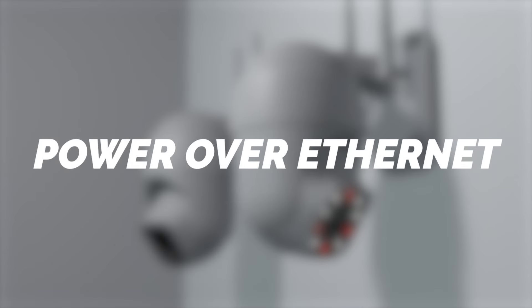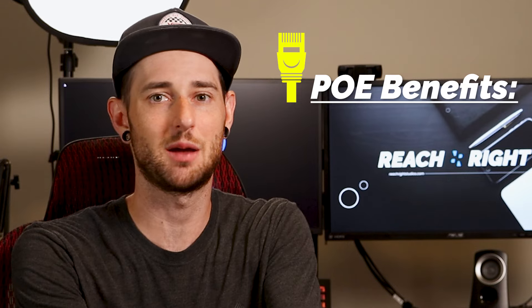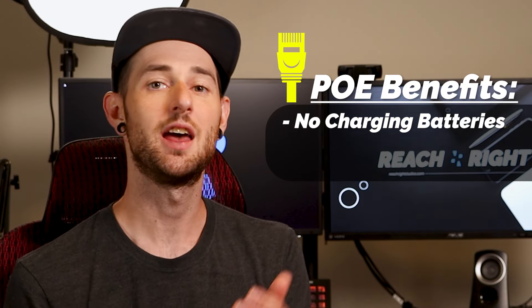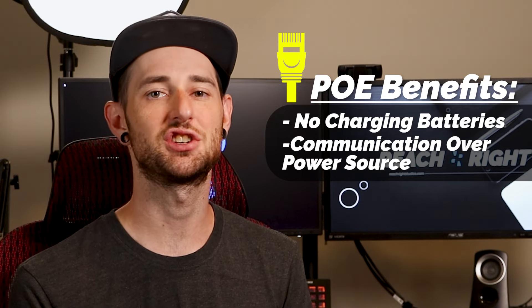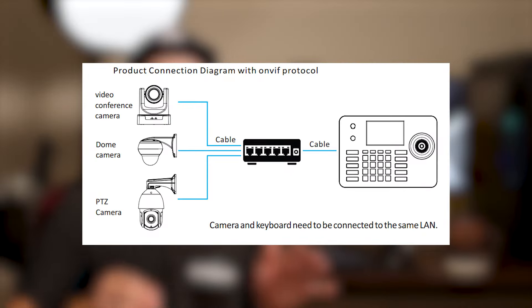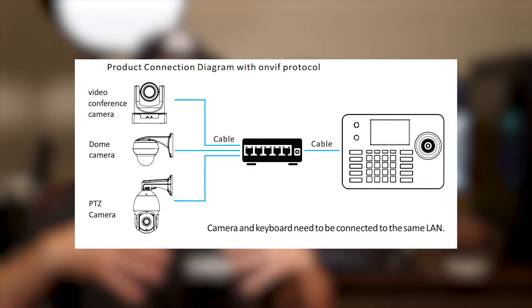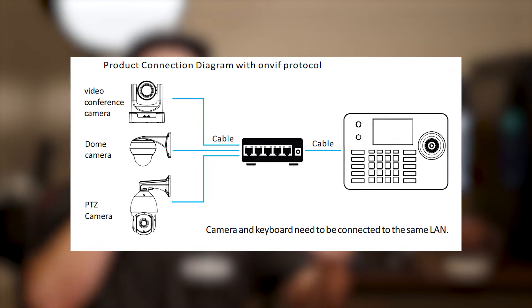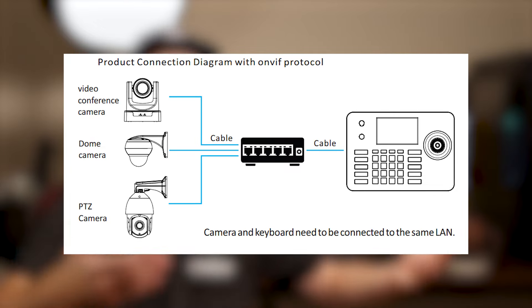One of the benefits I see for most PTZ cameras is that they're powered over ethernet. Number one, no batteries that you have to constantly be charging and switching out. But on top of that, that ethernet is actually responsible for getting the communication method to our PTZ controller. All it means is that you can actually get an IP address over the ethernet cable that goes to the controller so that the controller can communicate to the camera. So each camera has its own IP address that you assign to the controller.